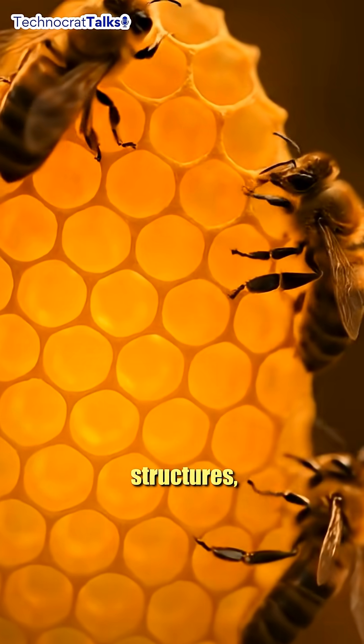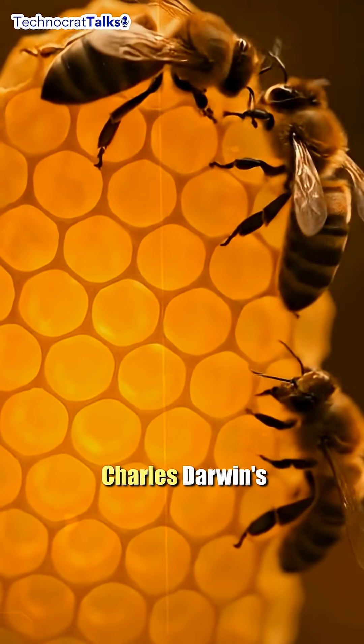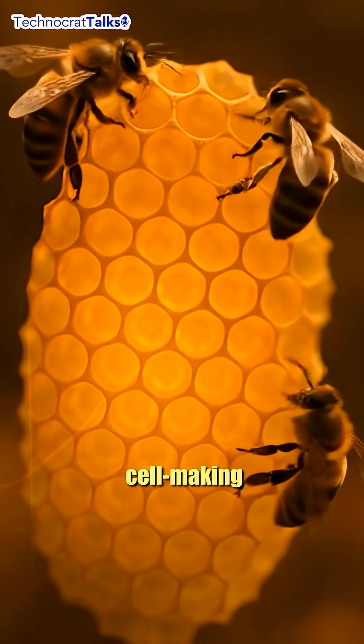Did you know one of nature's most perfect structures, the honeycomb, was considered a fatal flaw for Charles Darwin's theory of evolution? In On the Origin of Species, Darwin had to explain the bee's complex cell-making instinct.